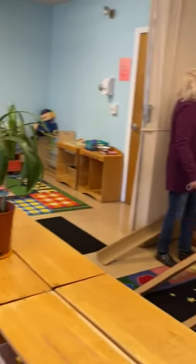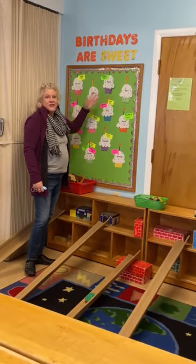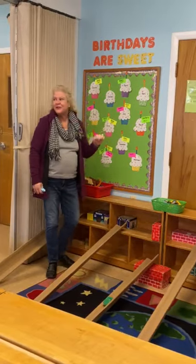And then behind us we have the birthday board. So if it's your birthday we have a celebration — they decorate a crown and we sing happy birthday.